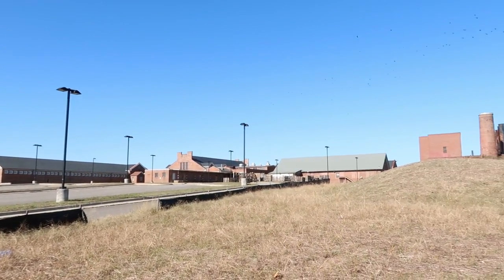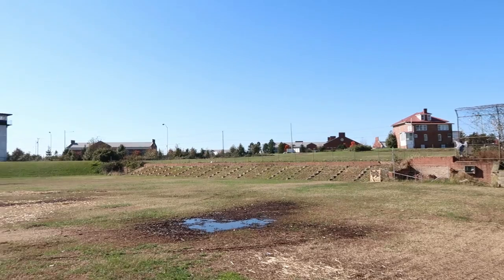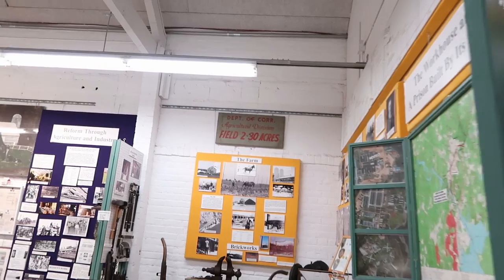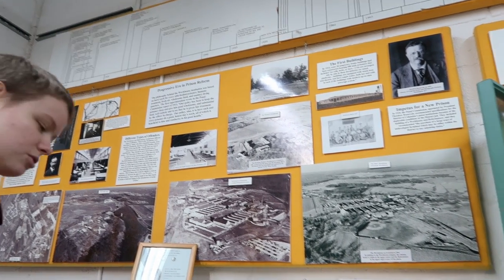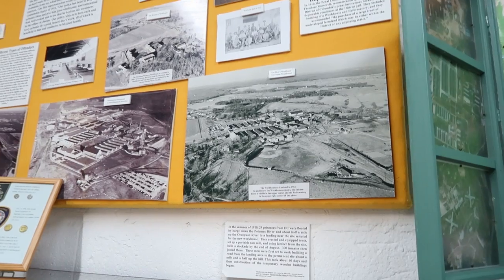It was started as a prison about 100 years ago, and this used to be the baseball field that the inmates played on. You can see three watch towers there. Somehow I doubt that any of them ever stole home. There were maximum, medium, and minimum security facilities here, and when they first built it the prisoners themselves made it out of wood.